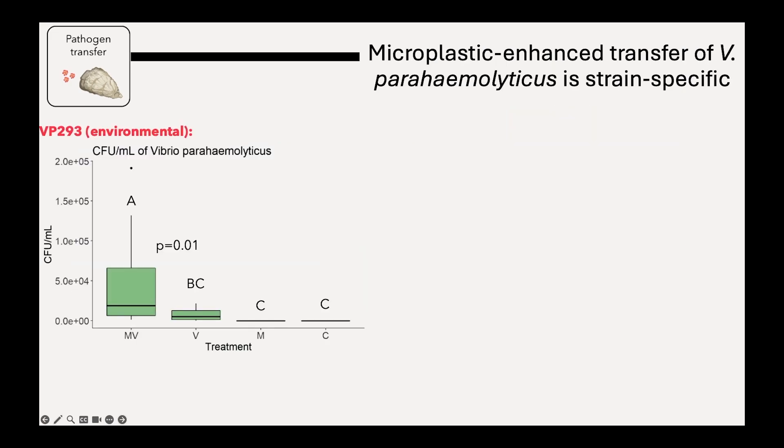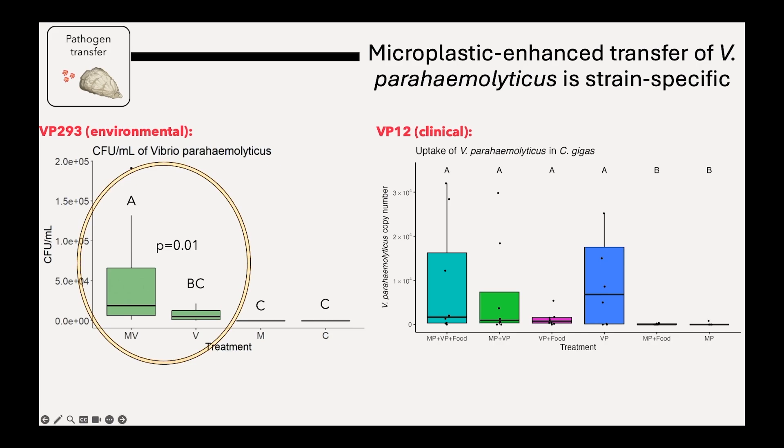So far we've completed experiments with a couple of different strains and found that the results are strain-specific. With the first strain — an environmental non-pathogenic strain of Vibrio parahaemolyticus — microplastics did enhance uptake of Vibrio. But with another strain, a clinical strain, the uptake was statistically similar whether microplastics were there or not. We only have one environmental and one clinical strain so far, so it's really important that we repeat this research with many different strains and start to find out why certain strains are behaving in different ways.